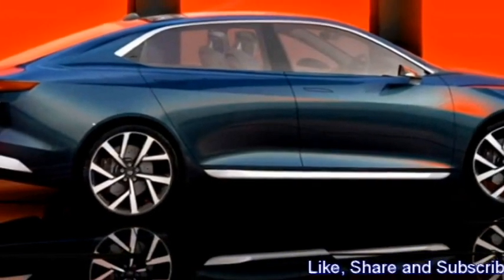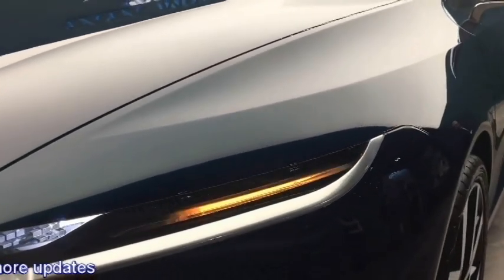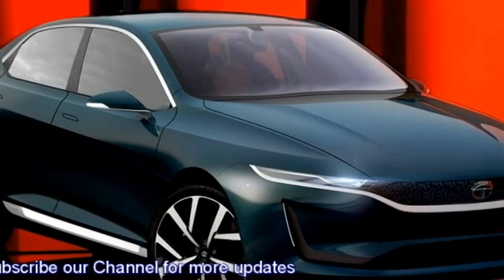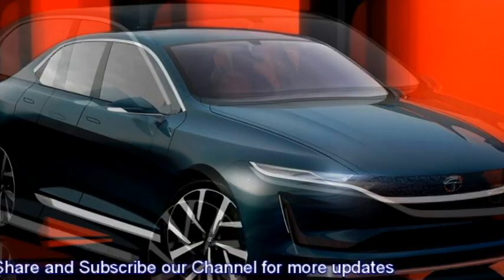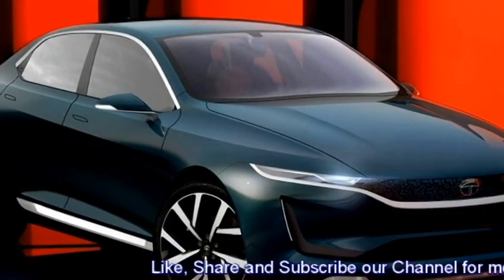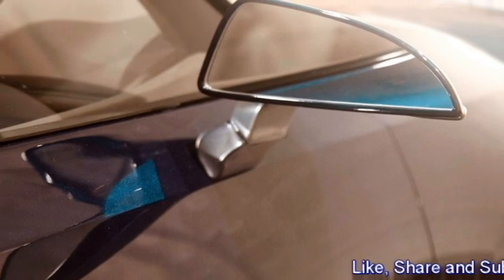Talking about the exterior design, the production version of the sedan is expected to get the same sportier look as the concept model. Up front, it will get slick LED headlights with integrated LED DRLs, a chrome-accented stylish black front grille with Tata badging at the center, wider air intakes, black cladding, and an updated front bumper with silver inserts at the bottom.